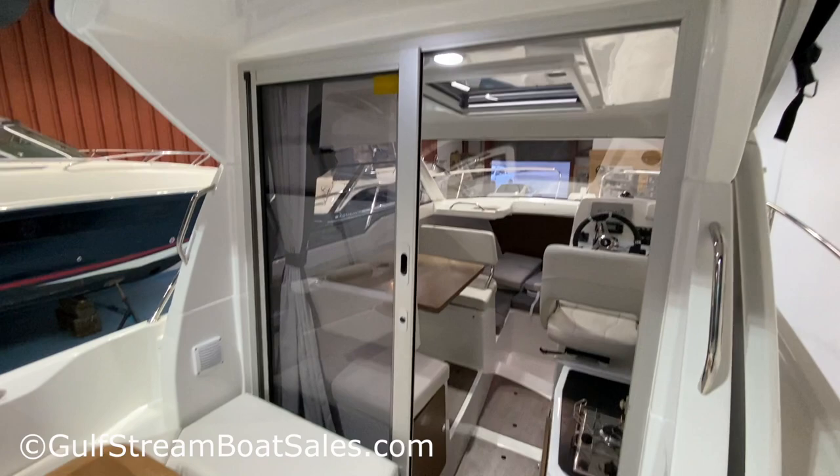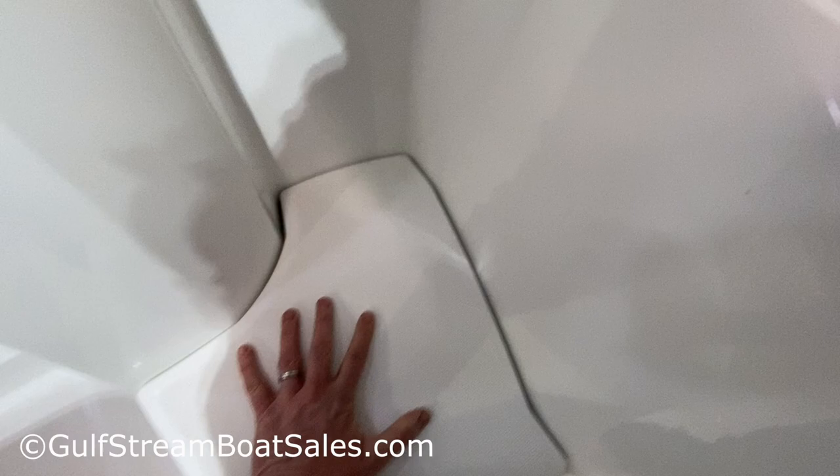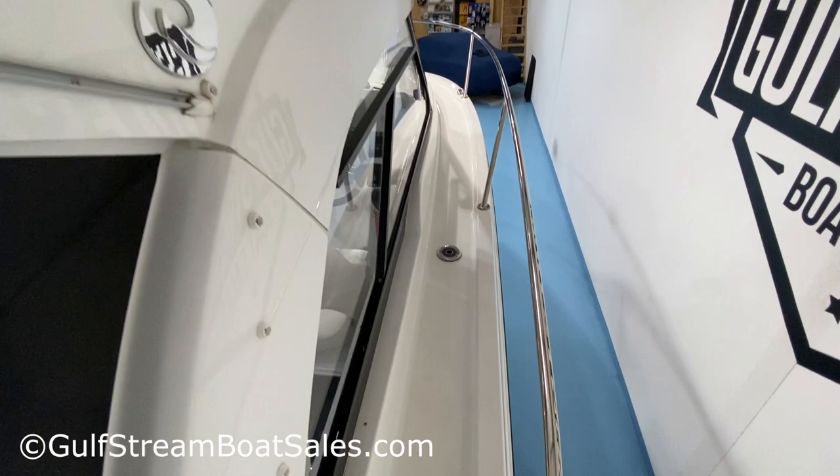We've got the gas locker — this boat is fitted with the optional gas cooker, so that's your gas bottle. We've got our water fill point here. There are loads of stainless steel handrails placed conveniently throughout the boat, and then we walk up along the starboard side onto the foredeck.